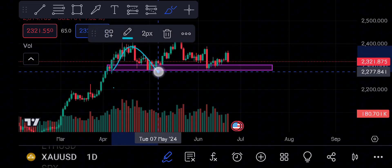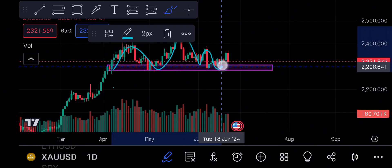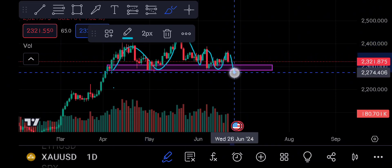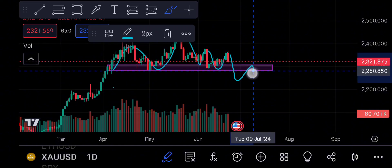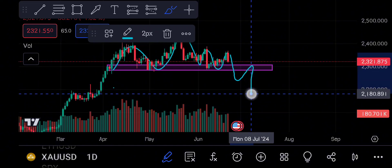This is the left shoulder, this is the head, and this is the right shoulder. It has not crossed the resistance. The maximum chance is that this support, which is built in this spot, will be retested and it will go further down. This level will be next, and if it also breaks, it will go further down.